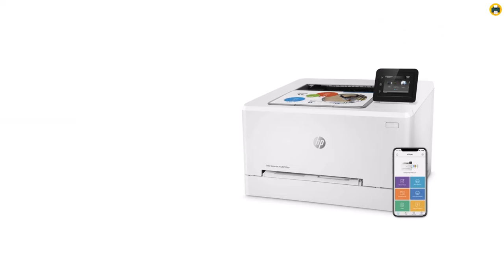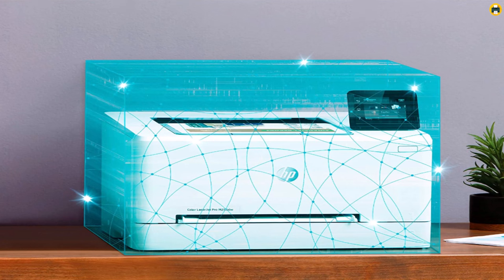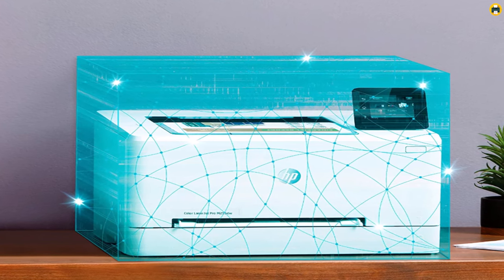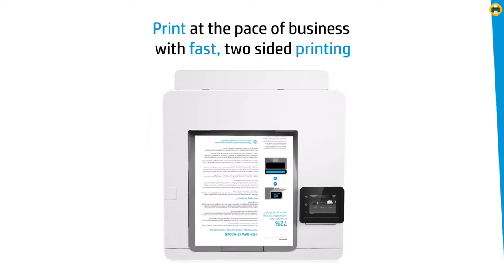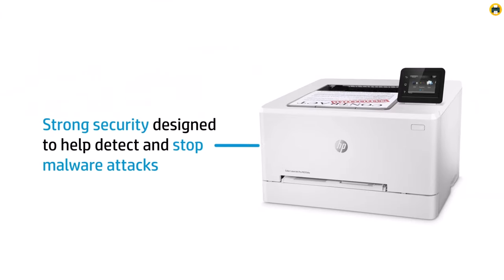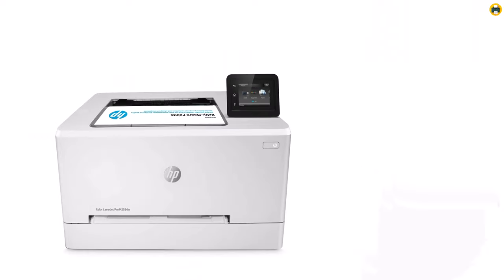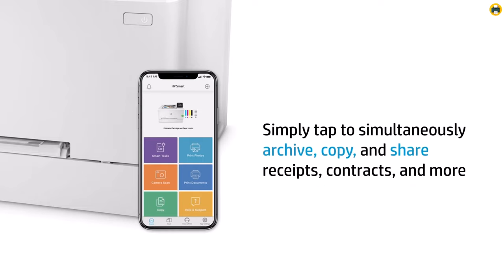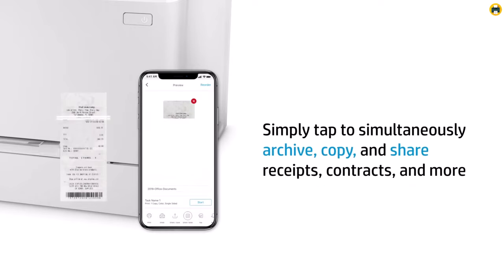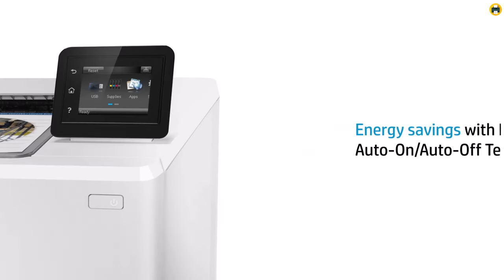One of the standout features of the M255dw is its high-quality printing capabilities. With its HP Color Sphere 3 toner and automatic image enhancement technology, you can produce stunning professional-quality prints that are sure to impress, making it an excellent choice for printing everything from documents to marketing materials. Overall, the HP Color LaserJet Pro M255dw Wireless Laser Printer is one of the best printers for home use in 2023. Its fast, reliable performance, high-quality printing capabilities, and convenient features make it an excellent choice for anyone looking for a top-notch laser printer that can handle all their home office needs.